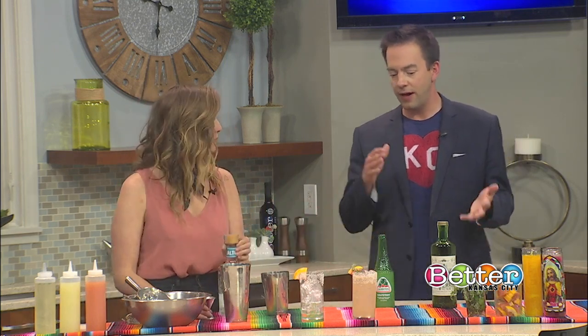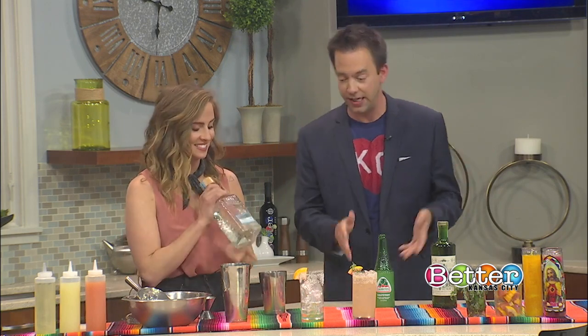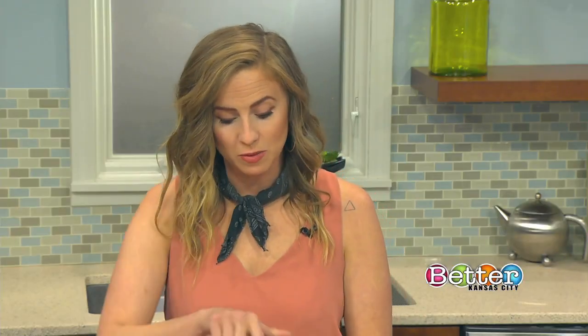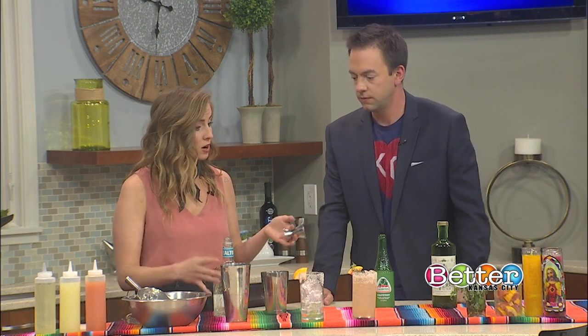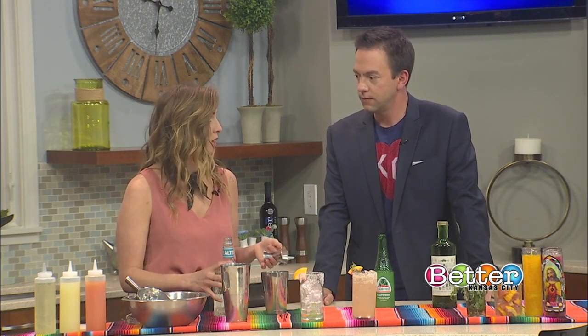It seems like you always have the mezcal on the show, but we're not bringing the mezcal today. We're bringing only the tequila — Omega Altos, our favorite brand of tequila at Port Fonda. It's what we use in all of our house margaritas and Paloma. So we're going to make our Paloma Mexicano, which is a fun new cocktail on our Jalisco-inspired menu that we're running right now.